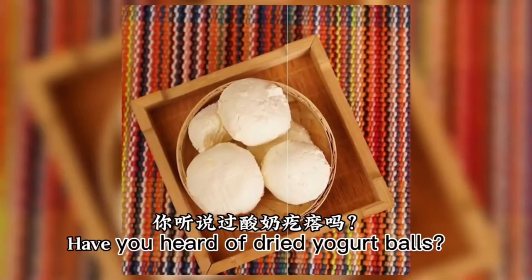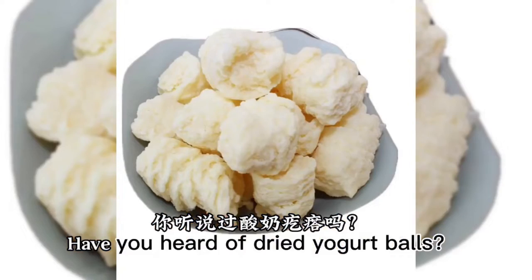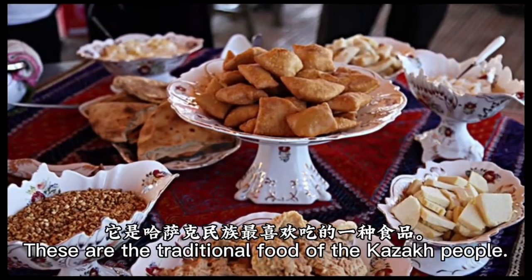Have you heard of dried yogurt balls? The traditional food of Kazakh people known as kuret. They are almost completely made by hand.